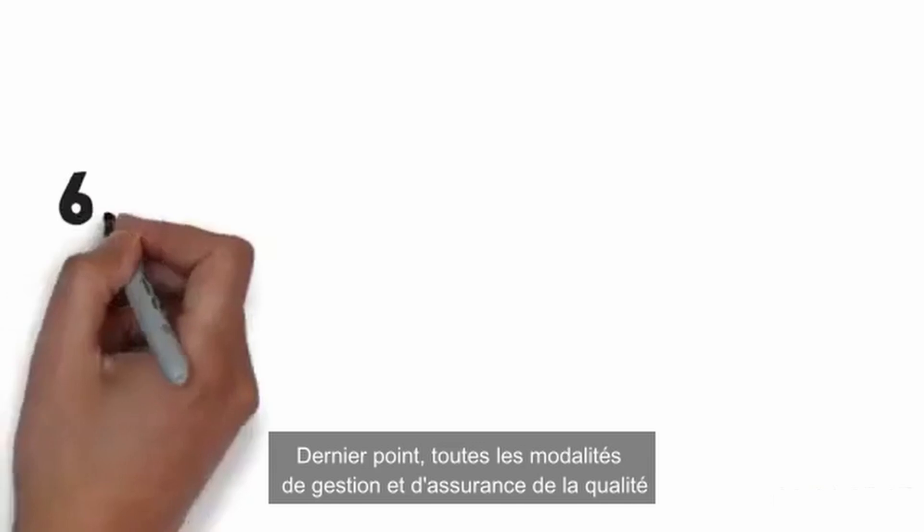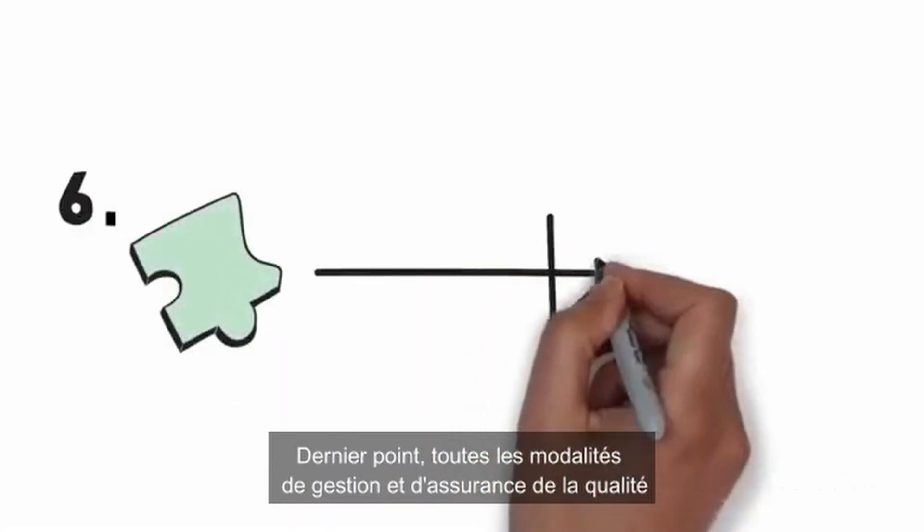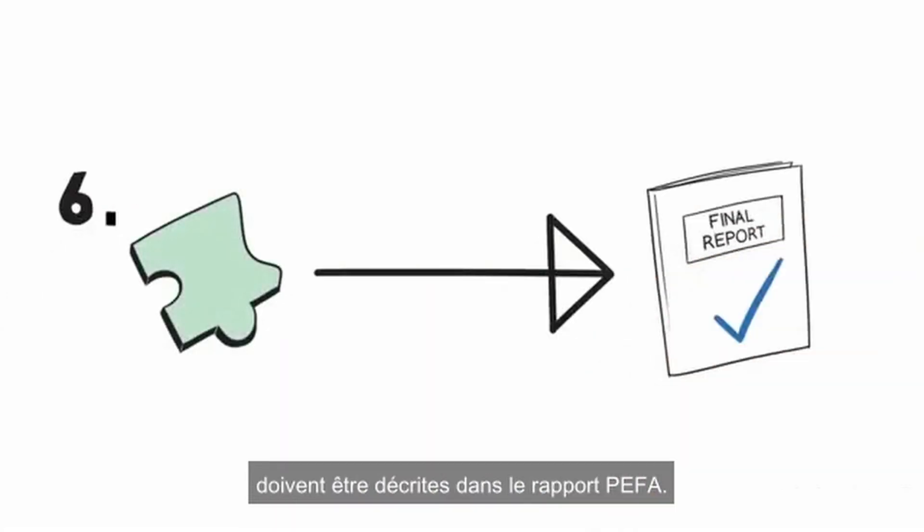Lastly, all of the quality assurance and management arrangements are described in the PIFA report.